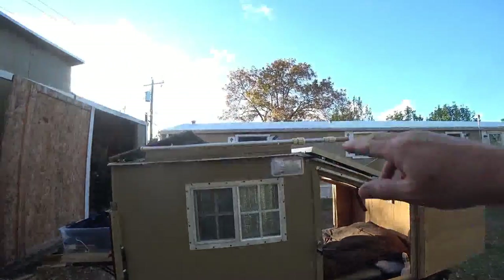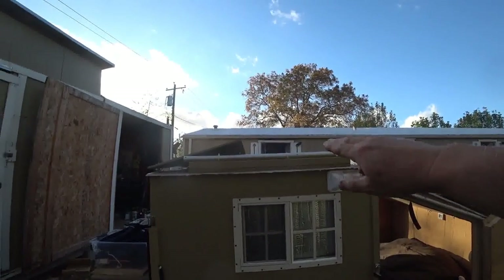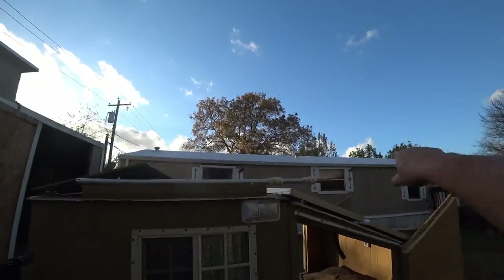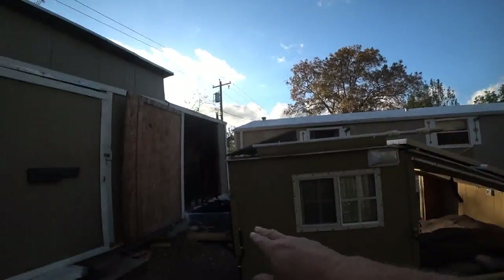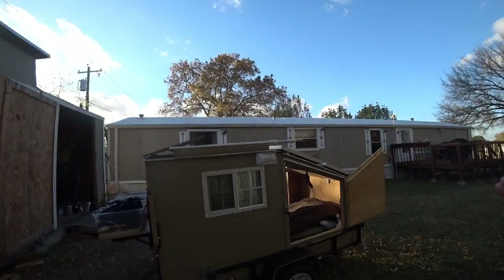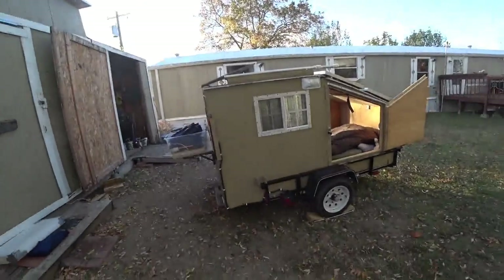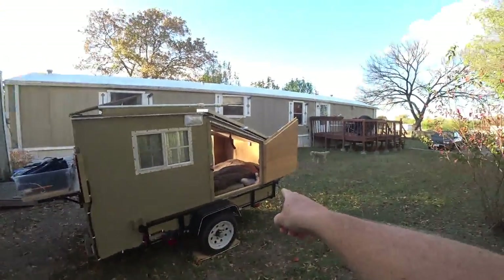Got the awning here. It's a little breezy today so I didn't roll it out, but this extends out and I just have a little tarp there with some hooks. You just pull it out and hook it up from there, then pull the rest here and here.